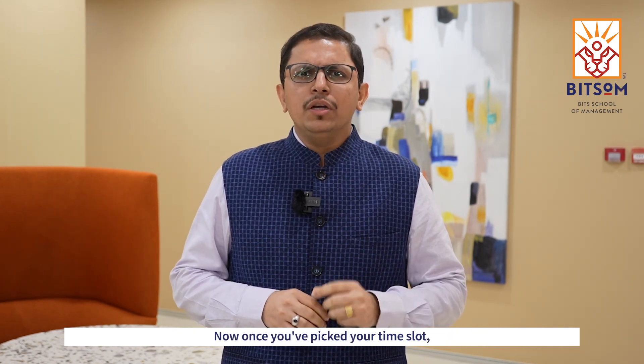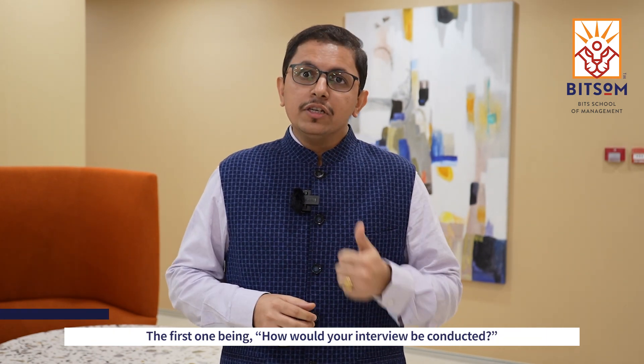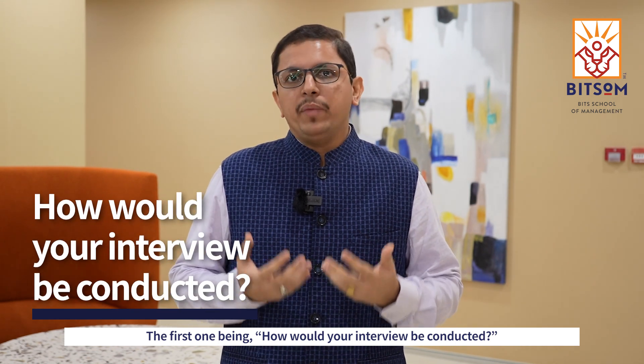Now, once you've picked your time slot, you would essentially have four broad questions on the Bitsom interview process. The first one being, how would your interview be conducted?